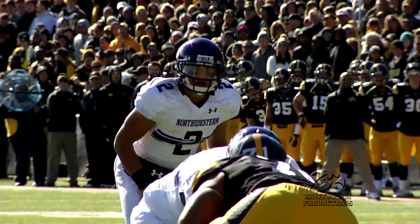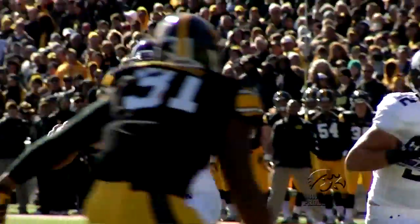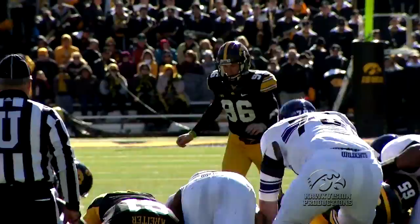Second halves have been tough on the Hawks this season, and it was another tough one today. Northwestern scores 10 points of their own to tie the game up, and with nine minutes left, it looked as if Iowa was going to finally put points on the board.